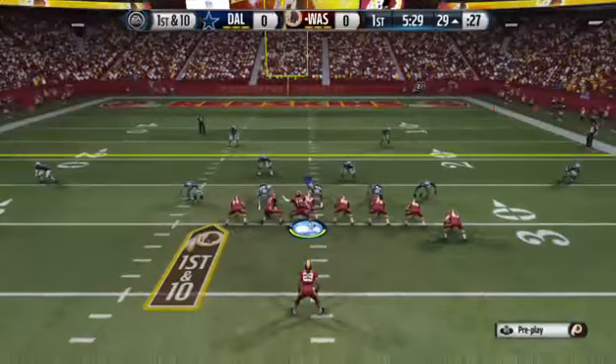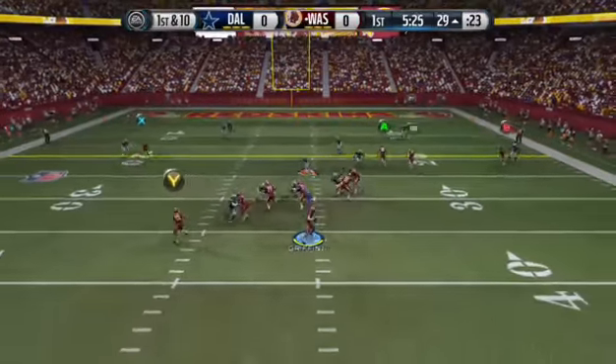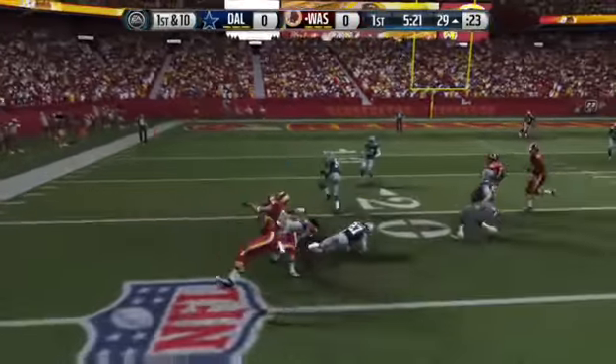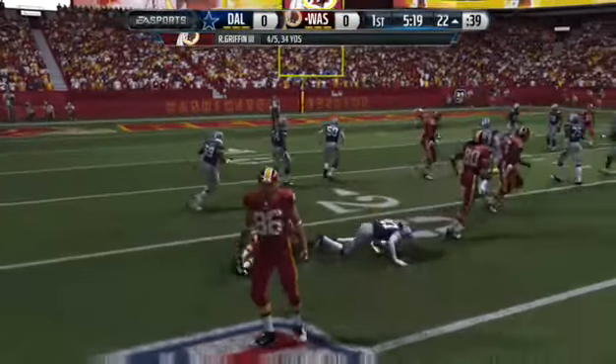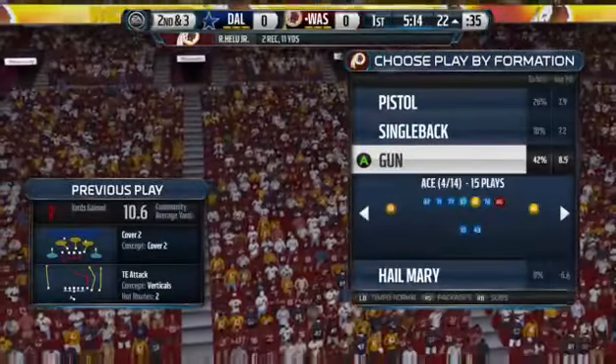It's a two tight end formation. Griffin's back at it now, dropping back once again. Tackled down at the twenty-two. The best thing to say there is they completed a pass, but he still did not get a first down.